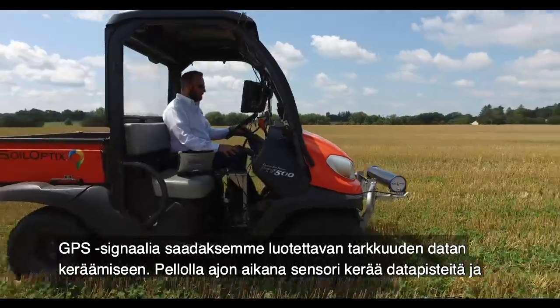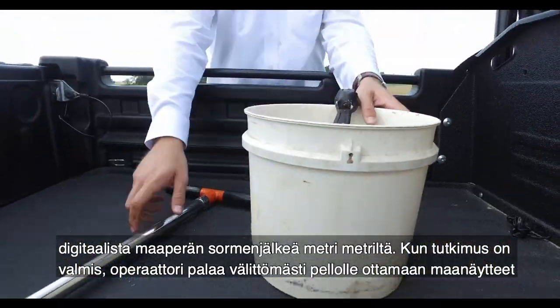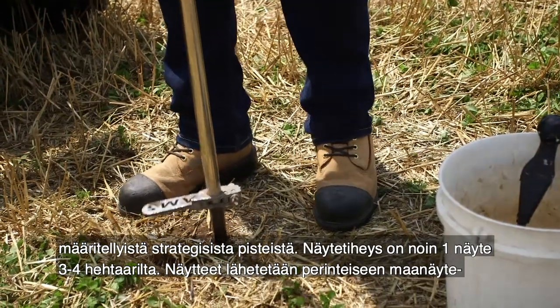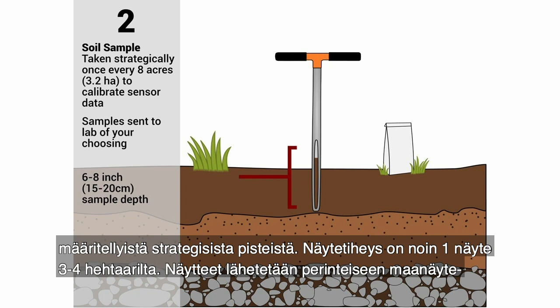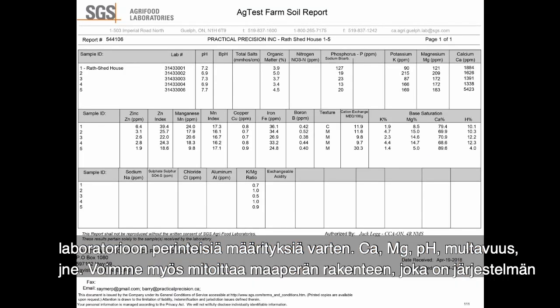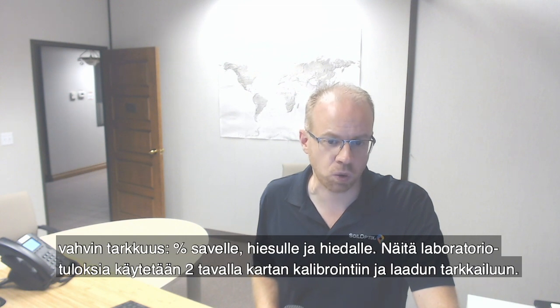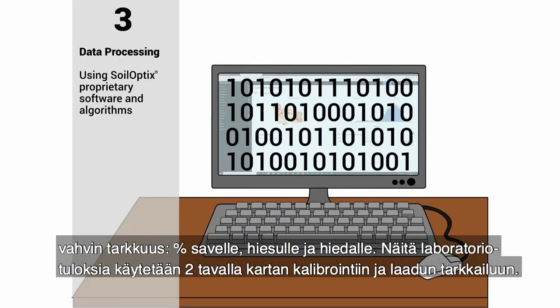During each pass down the field, the sensor is collecting a digital fingerprint point every meter to meter and a half. Once the survey is complete, operators immediately go back to strategically located points within the field to physically extract samples. The sample quantity is approximately one sample for every three to four hectares. The samples are then sent to a traditional lab for traditional soil measurements — these can be calcium, magnesium, pH, organic matter, etc. We can also measure the texture of the soil, which is the strongest accuracy of this whole technology system — that being percent clay, percent sand, and percent silt. These lab results are used two ways: map calibration and quality control.